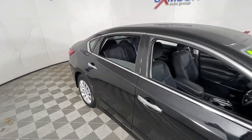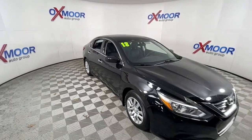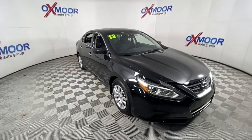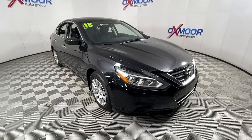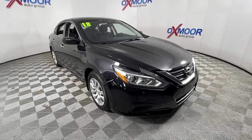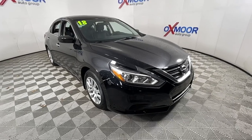Stylish comfort blends beautifully with the latest tech in this can-do Altima. See for yourself when you take it out for a test drive. Our professional staff looks forward to giving you excellent service. Thank you.